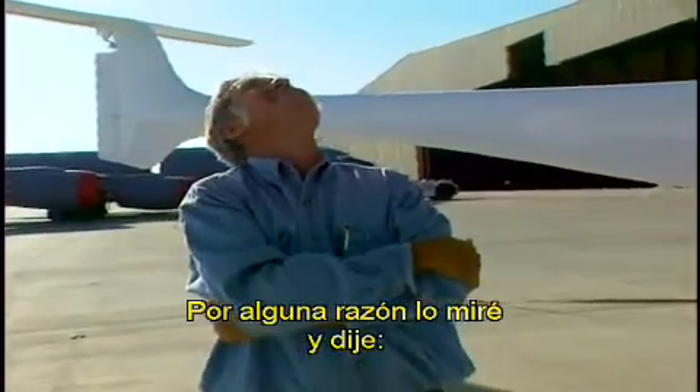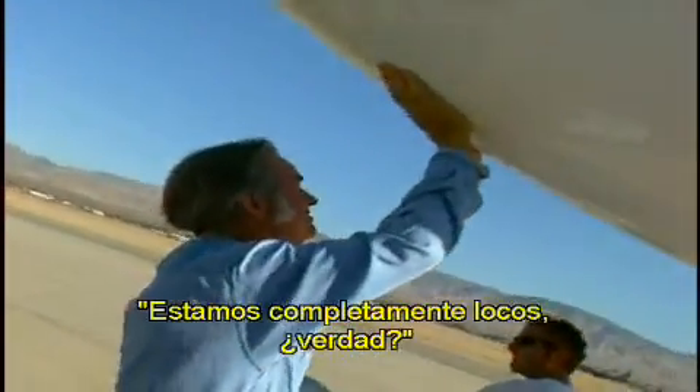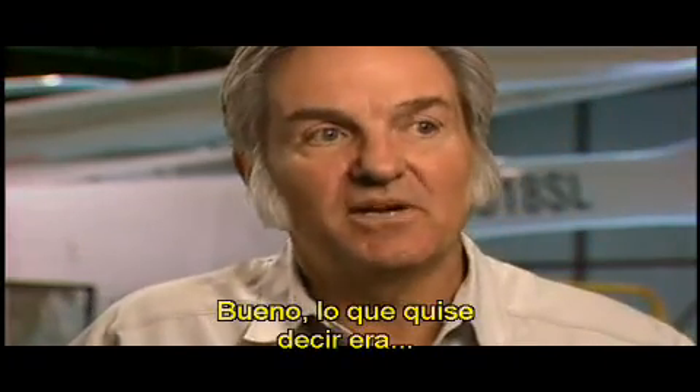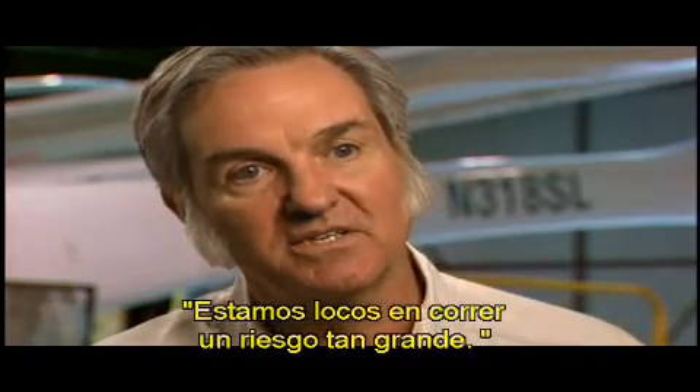For some reason, looking at it, Rutan said: we are absolutely crazy. What he really meant was, we're really crazy to be taking this kind of a risk.